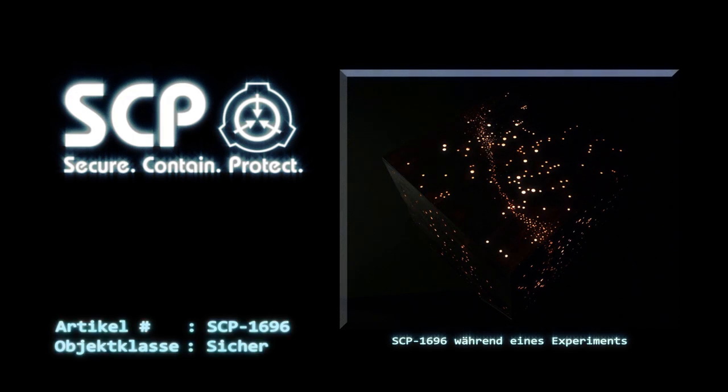Anhang: Die folgende Anleitung lag SCP-1696 bei. „An alle jungen Physiker da draußen: Wer braucht schon einen riesigen Teilchenbeschleuniger? Mit Dr. Wondertainments kleinem Urknaller (eingetragene Handelsmarke) könnt ihr eure eigenen kleinen Universen in der Gemütlichkeit eurer eigenen vier Wände erschaffen und damit herumexperimentieren. Stellt einfach die Parameter ein und drückt auf Start. Knall!